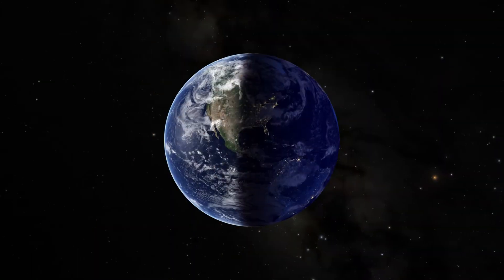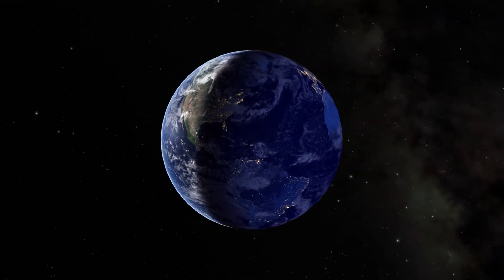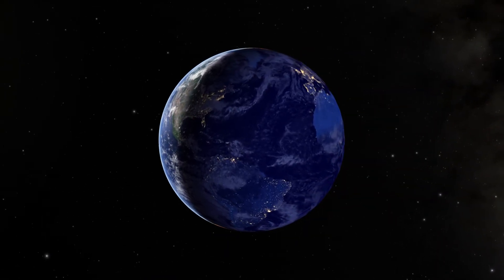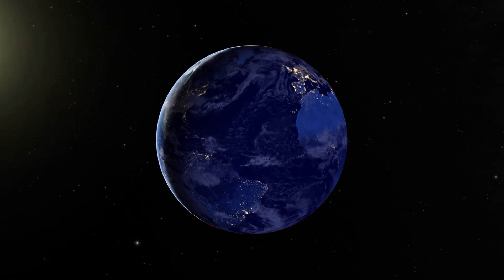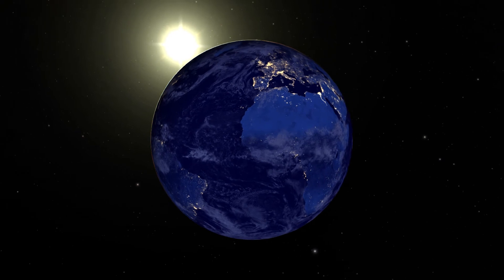The discovery of new worlds makes me love our own even more, and it gives me a certain perspective about how delicately balanced life is in this cosmic space — this narrow range of parameter space in terms of temperature and pressure and all the just-right quantities.